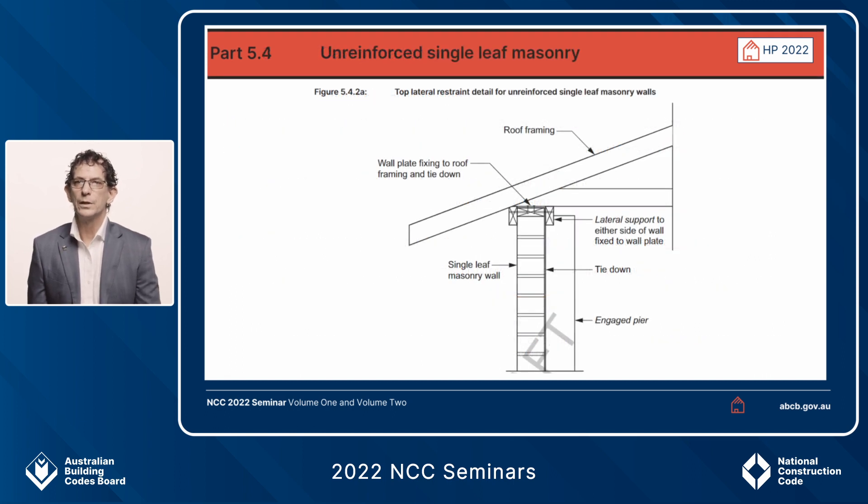Looking at unreinforced single leaf masonry, that's Part 5.4 of the housing provisions 2022. This particular figure sets out a requirement for external walls to be continuously connected to a roof frame. This is not the only deemed-to-satisfy solution, but it is the only one contained in the housing provisions. If you choose a different method, you would need to obtain that solution from either AS 3700 or the 4773 suite of standards.